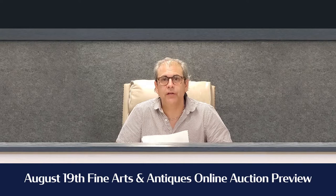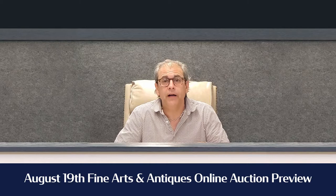Hey everybody, it's Kevin here from Bruneau & Co Auctioneers, and we're having another estate auction August 19th, featuring fine arts and all the nice things from out of homes. I have here five items that I think are going to perform kind of interesting, and they're some of the highlights of the sale.